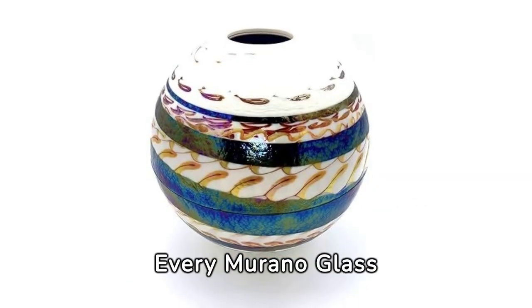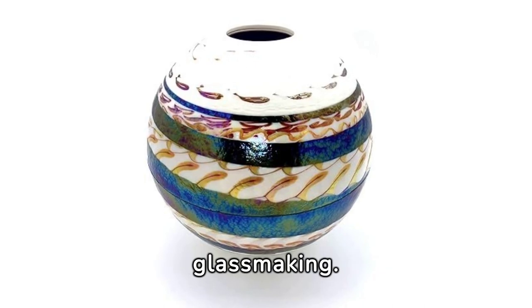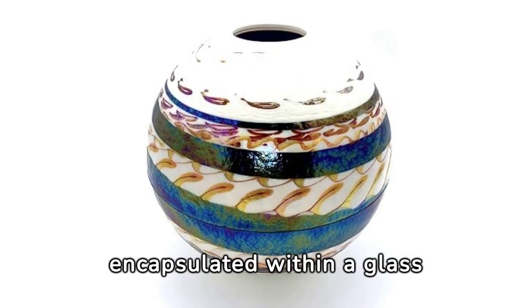Every Murano glass decorative vase is a testament to the enduring appeal of Venetian glass making. Owning one is like owning a piece of history, a slice of the romantic city of Venice encapsulated within a glass vessel.